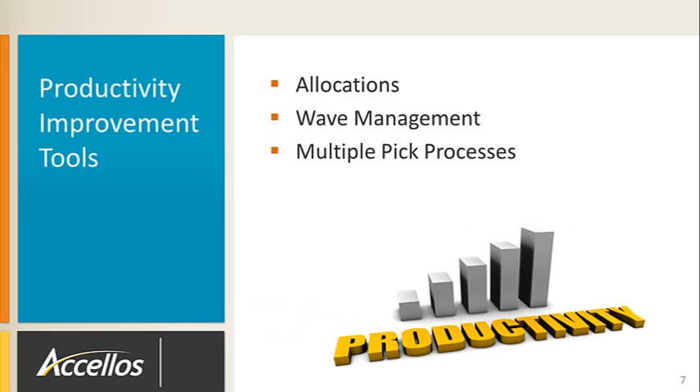Accellos One Warehouse has many standard functions to help improve outbound order processing productivity. Specifically, order allocations, wave management, and multiple pick processes designed to match your order profiles. We will take a look at these three areas next.